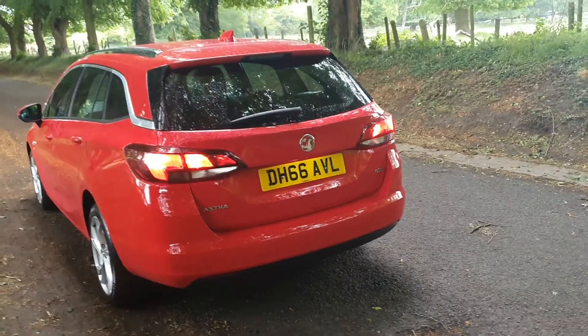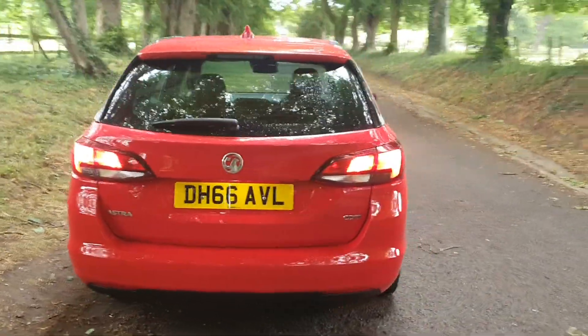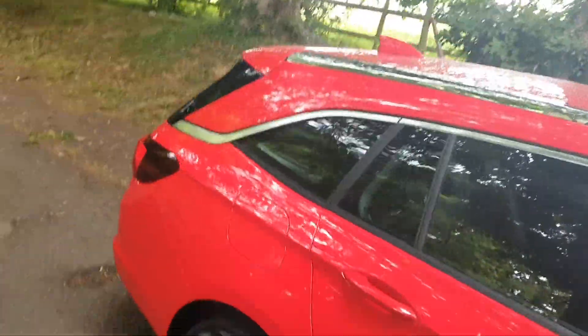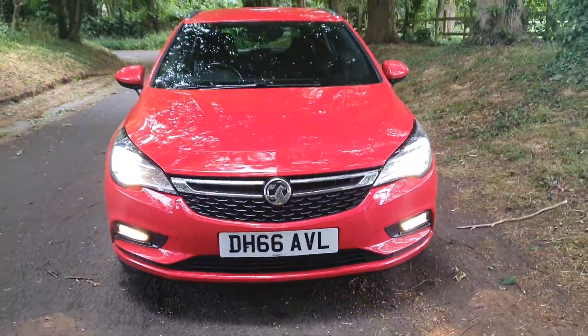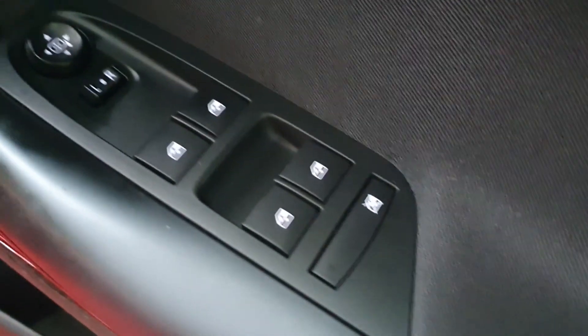It comes with a fresh MOT, full service history, service receipts, and two keys. All HPI clear, as all of our vehicles are — so it's free from accident damage, insurance loss, police interest, etc. As you can see, the paintwork is absolutely spot-on.